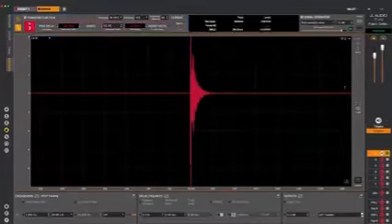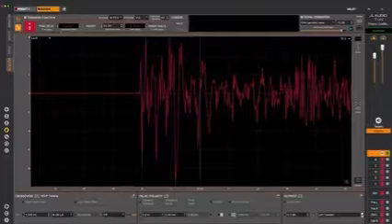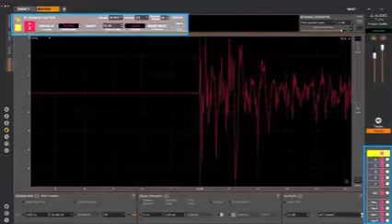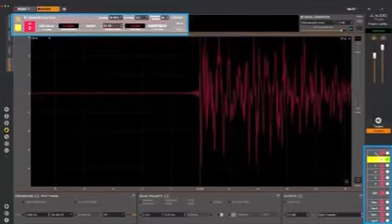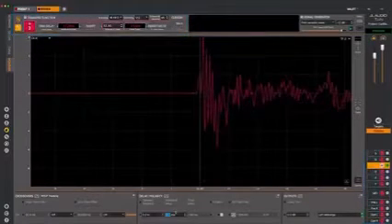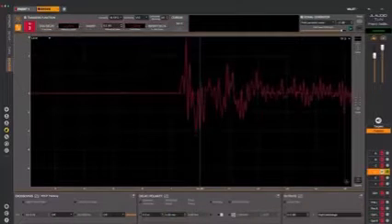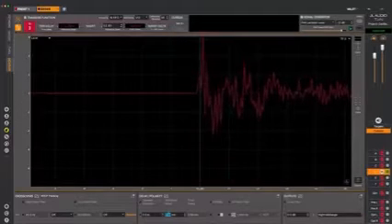Now that a reference delay is set, all the other channels are either arriving at the same time or earlier. We'll want to delay all the early ones to arrive at the same time as the reference. We do this by finding and inserting an offset delay, or delta delay. Since we're using VXI amplifiers here, we'll use the True Delay Finder and then click Insert Delta. Repeat that for each channel, and just like that — all channels are now precisely aligned in time.